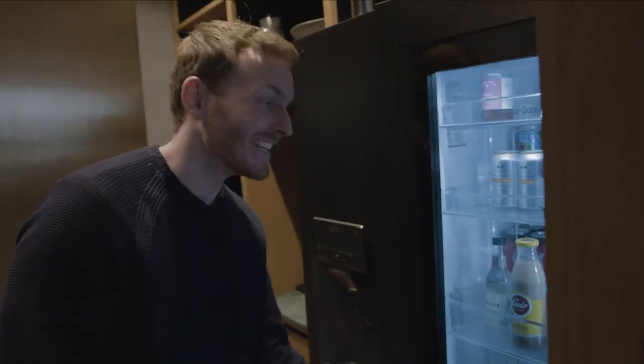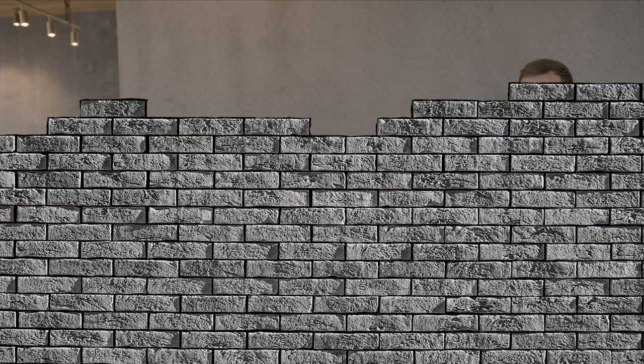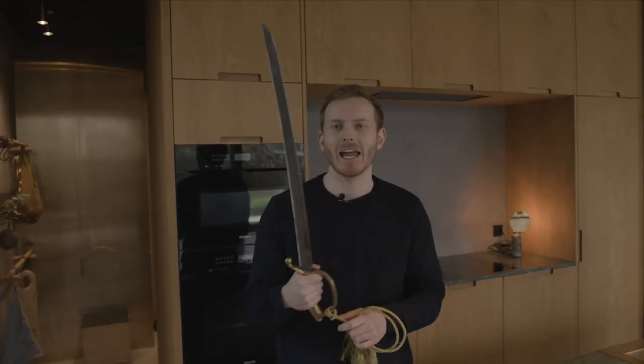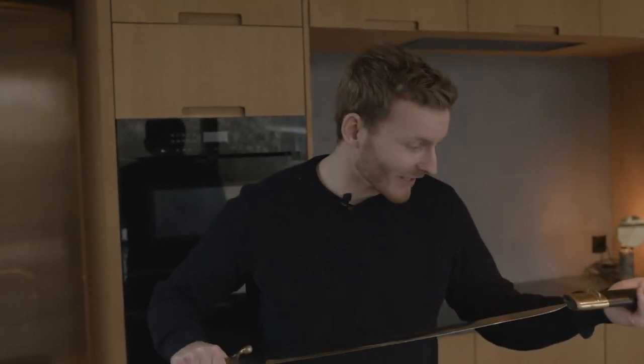Look at this — the owners left this sword for us! They have this idea that we should open a champagne with it. I've never done that before — well, I've opened champagne before, but not with a sword. Maybe we'll try that later, probably outside. Stay tuned!